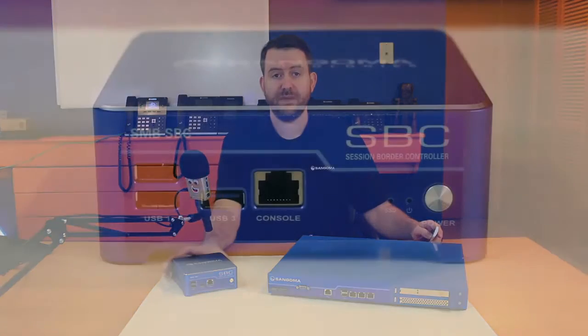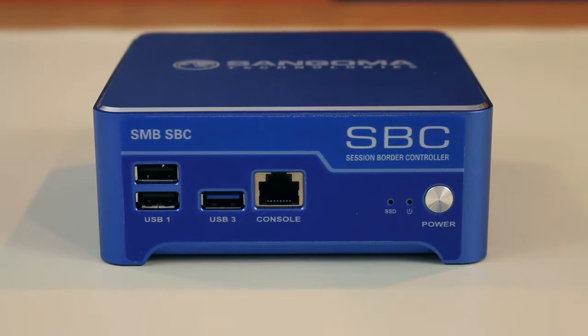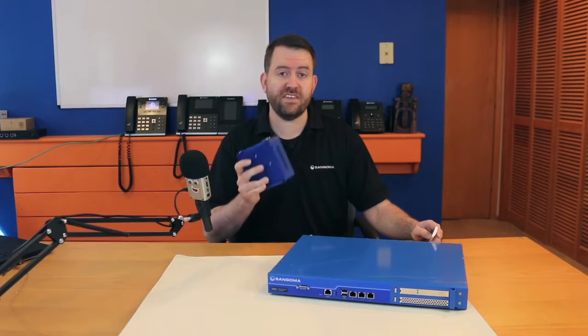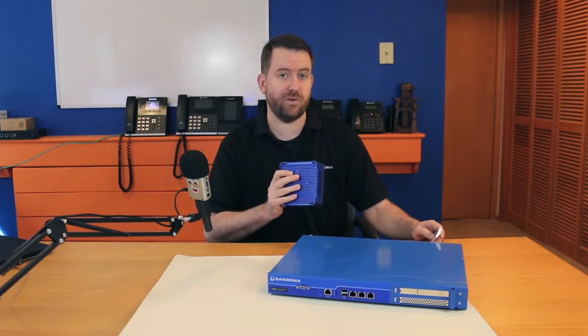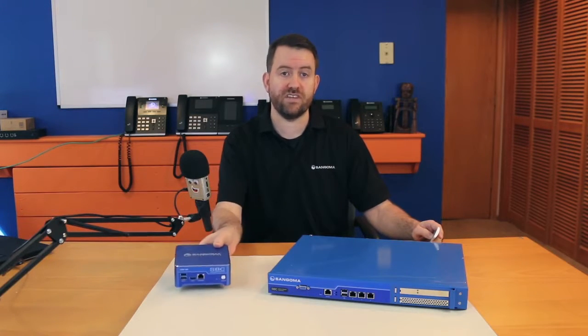First, we have the SMB SBC, which is made for the small to medium business space. This device has a nice small form factor, four gigabit ethernet ports, and is capable of five to 30 concurrent calls. This SBC has all of the same enterprise features as any of the larger model SBCs; it's only limited by the number of concurrent calls that it can process.